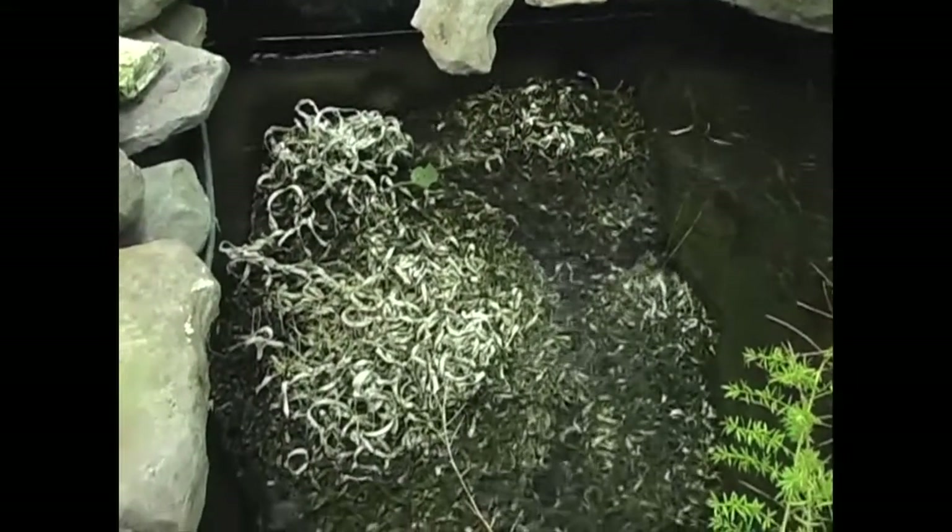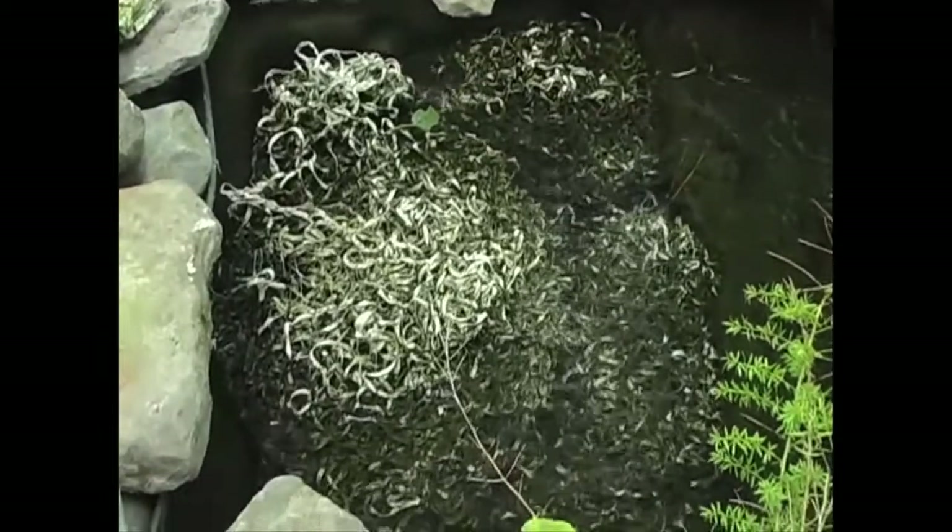The pond is filtered with a few upflow type waterfall filter components, with PVC shavings as the media.